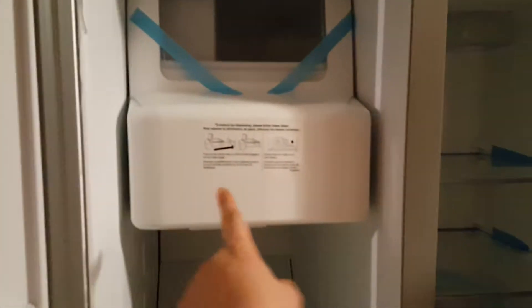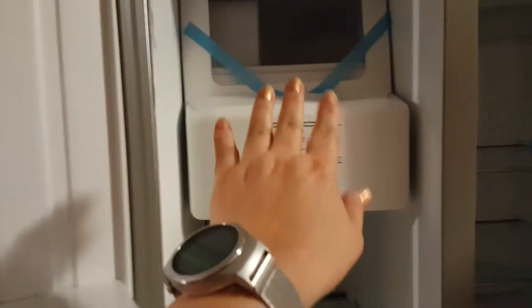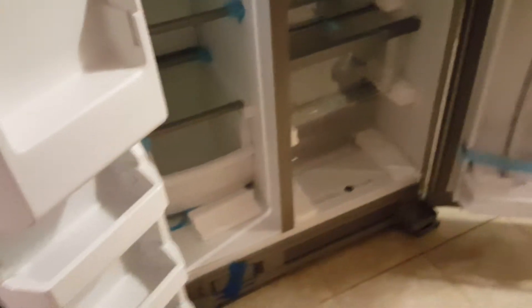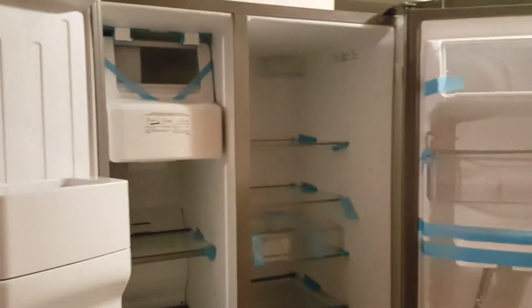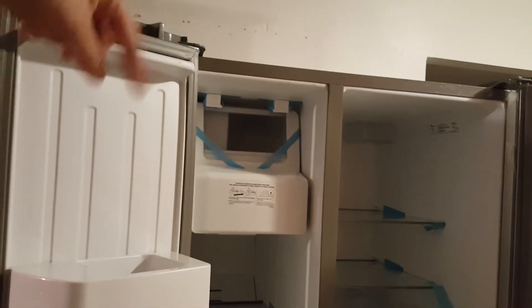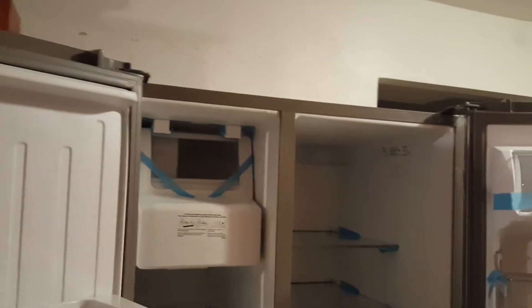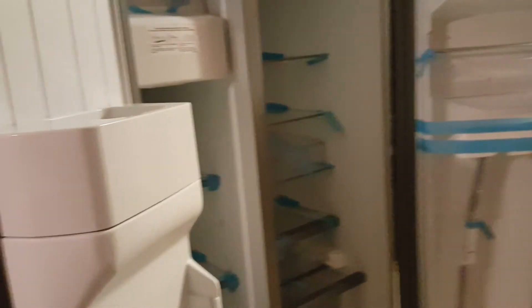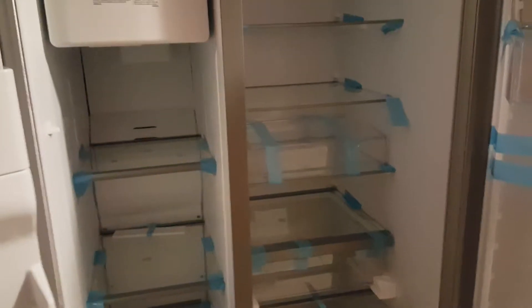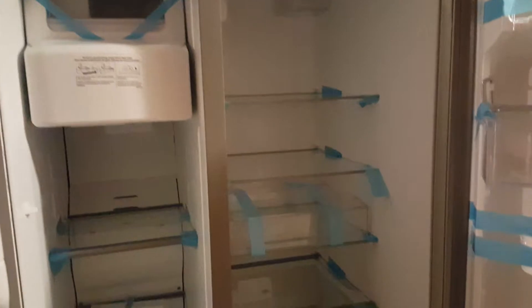They did have another one where the ice maker was completely on the door, so there were shelves all the way down. I'm awfully close and can't get a full picture of it, but I'm excited. This is where the cabinet was — I had to take it down. I hadn't had a new refrigerator in about 18 years.